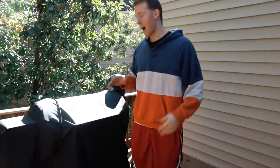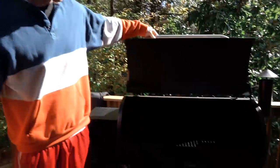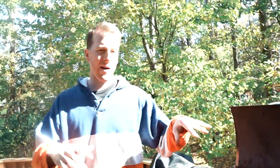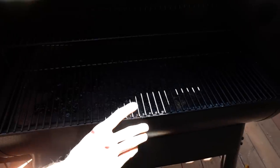Number four: the Traeger smoker pellet grill. I didn't really know much about these at all until we got one. It's electric — you've got to plug it in. It's more like a smoker than it is a grill. This model costs about $1,200, but they have way smaller ones — I think the cheapest is like around $500. It takes these wood pellets and feeds them into the bottom, starts smoking, and then you can set the temperature dial.